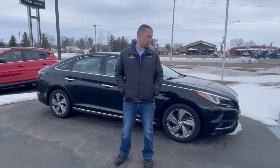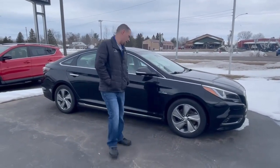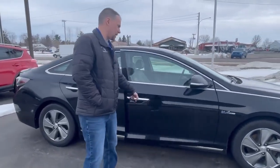Hey everyone, I just wanted to take a quick moment to show you guys this 2016 Hyundai Sonata that we have. This one actually is a hybrid, so it's rated for 43 miles to the gallon on the highway.